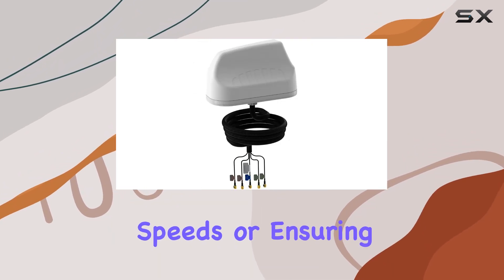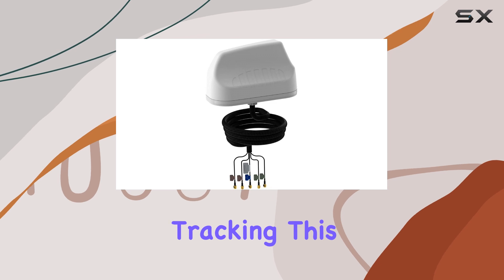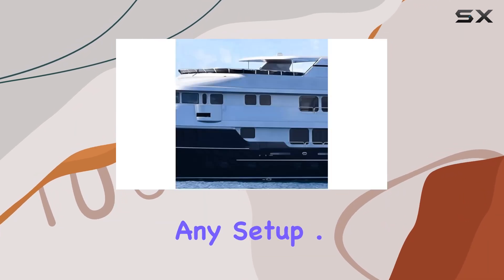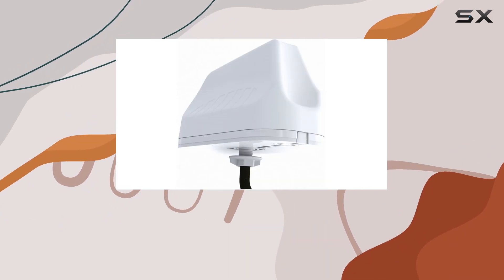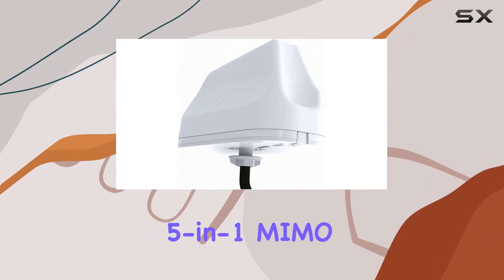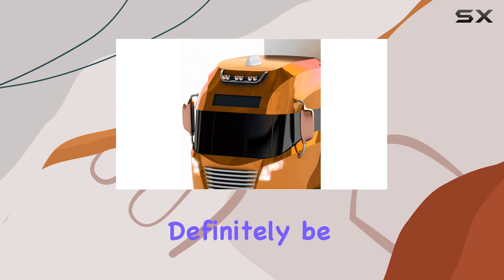Whether you're enhancing network coverage, improving data speeds, or ensuring precise GPS tracking, this antenna proves to be a valuable addition to any setup. If you're looking to elevate your connectivity game with a solution that ticks all the boxes, the Poynting 5-in-1 MIMO antenna should definitely be on your radar.